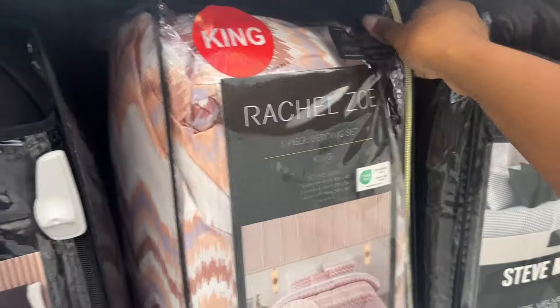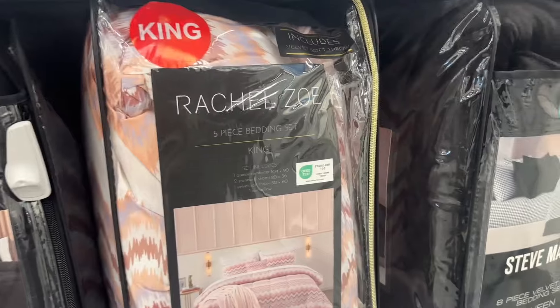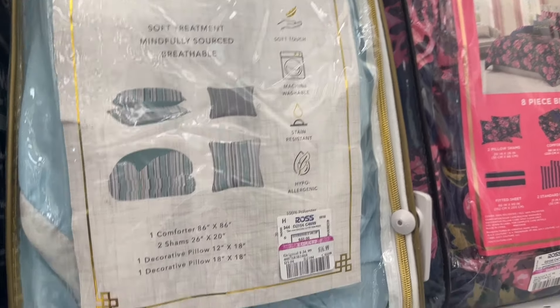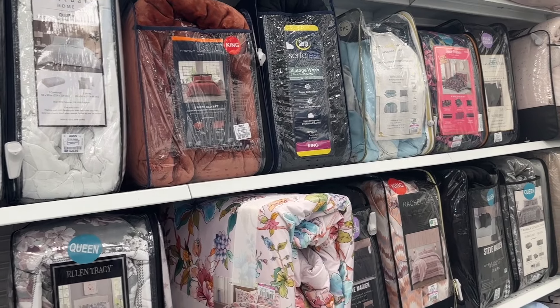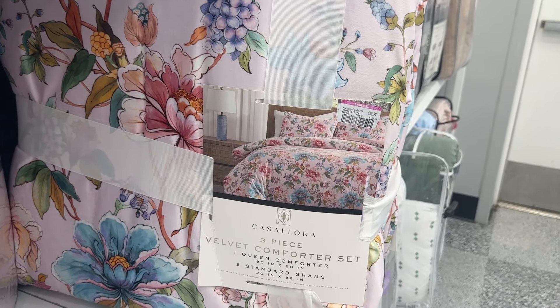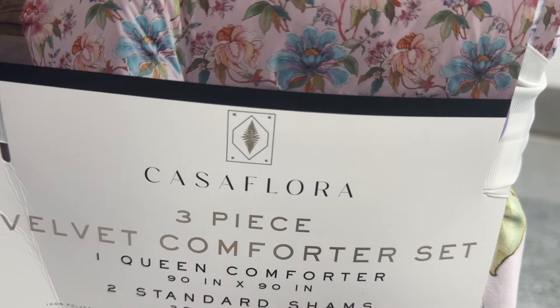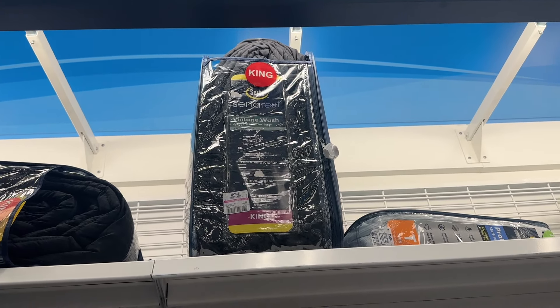There's this one by Rachel Zoe — also king size — for $30.99. I know these are a bit pricey. This one is a five piece set, queen size, for $16.99. And this one right here is $30.99 — it's a three piece velvet comforter set. All the way up there there's a king size by Serta, vintage wash, a three piece comforter set for $22.99.